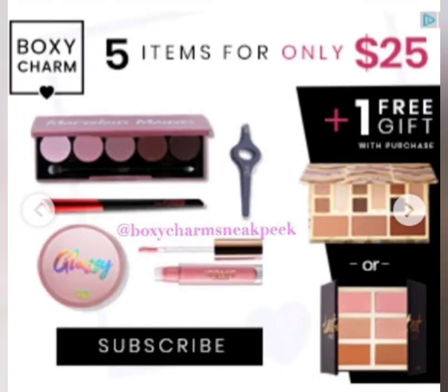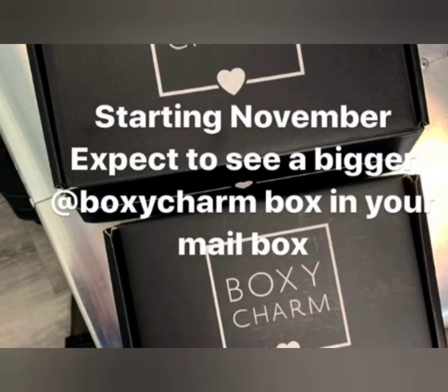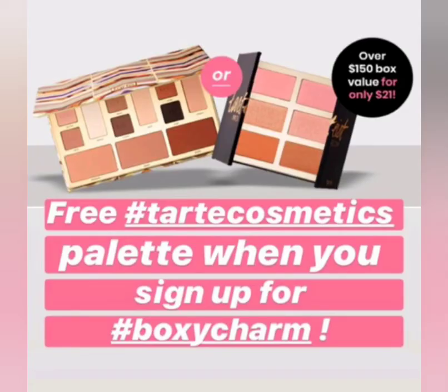Here are some of the box variations I found on BoxyCharm Sneak Peeks and on BoxyCharm on Instagram. The price is still currently $21, and in November it will start being $25. I know there are a lot of people who are still not happy with the changes or the price increase, but starting in November expect to see a bigger BoxyCharm box.